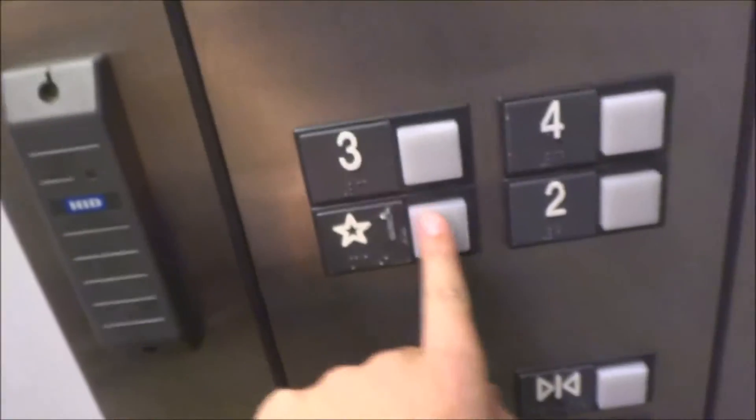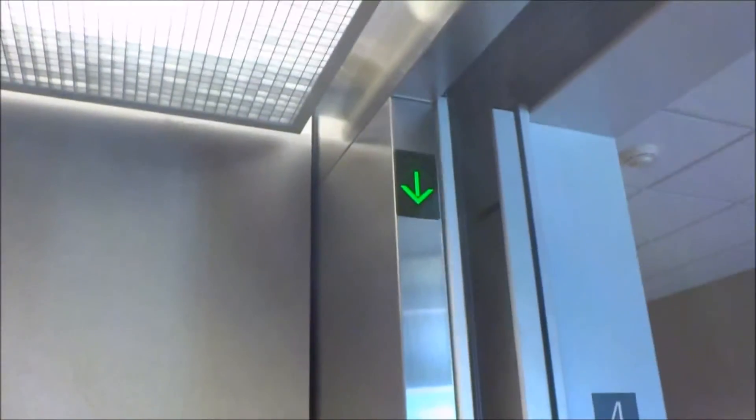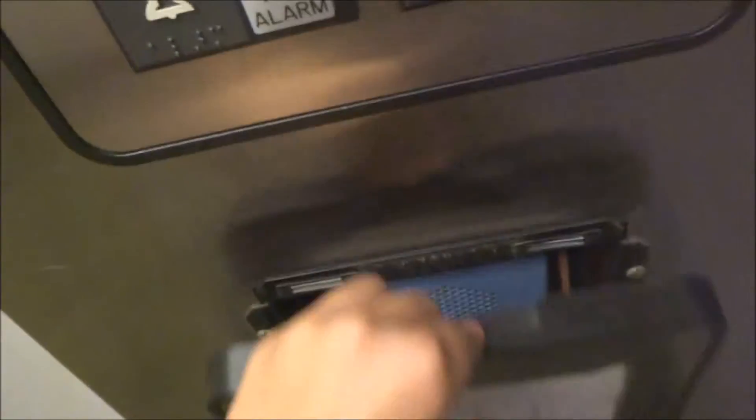You're at four. Go back to one. There's an ADA phone. It takes a little bit to start up. The basic Otis Series 1 cab.